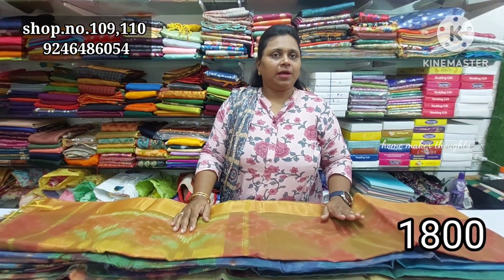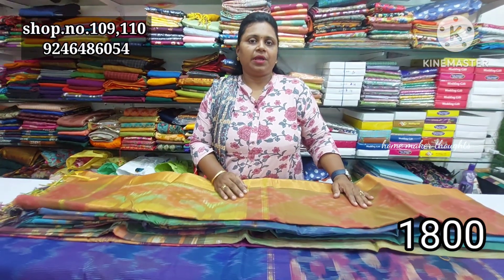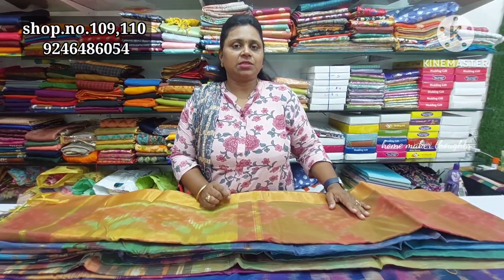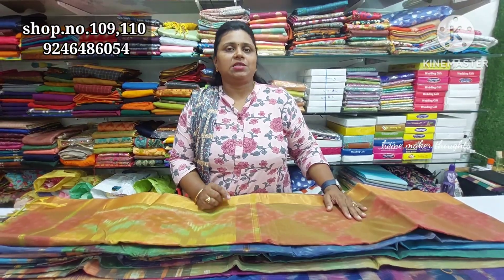This is the summer collection. It is completely cotton and handling style. It is available now. Shop number 109-110 in Vasavi complex. The entrance is on the third floor and the first floor. Thank you.